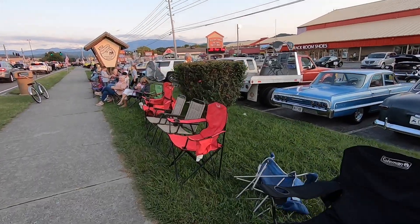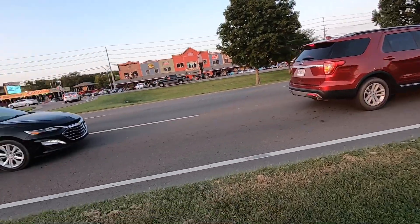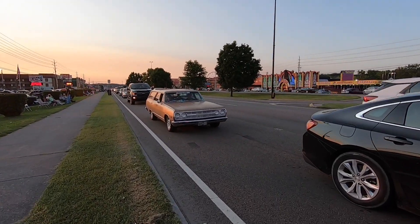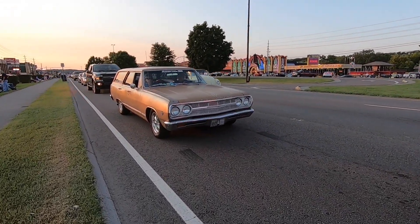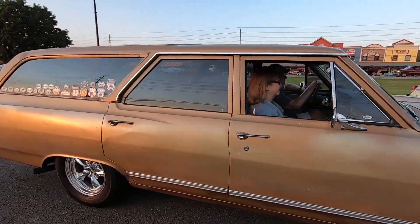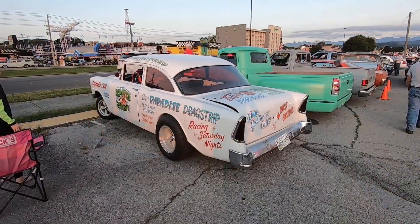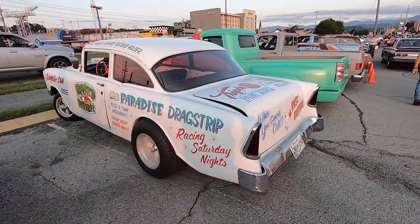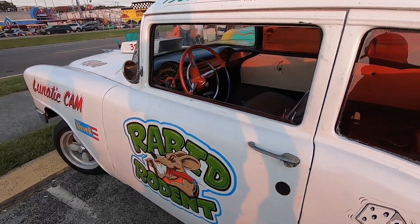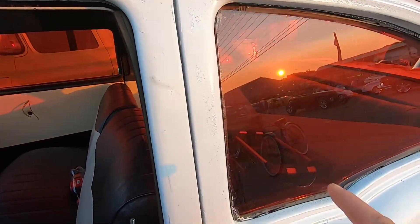One of the great things about this show is everybody's out cruising the strip and they just line the sidewalks up with chairs and watch the cool cars go by. Here's another gasser-inspired build right here, dubbed the Rabid Rodent. Check out that red plexiglass.